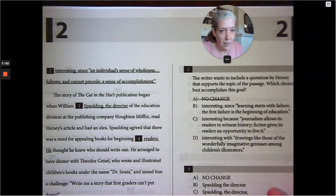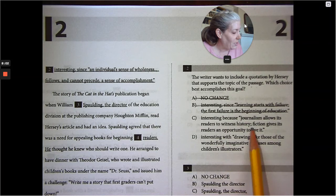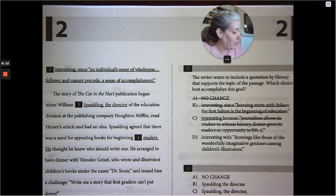Looking at the answer choices: 'Since learning starts with failure, the first failure is the beginning of education' — that doesn't go with the topic. 'Journalism allows its readers to witness history; fiction gives its readers an opportunity to live it' — I don't like that either. 'With drawings like those of the wonderfully imaginative geniuses among children's illustrators' — that's the best connection to the topic of making children's books more engaging.